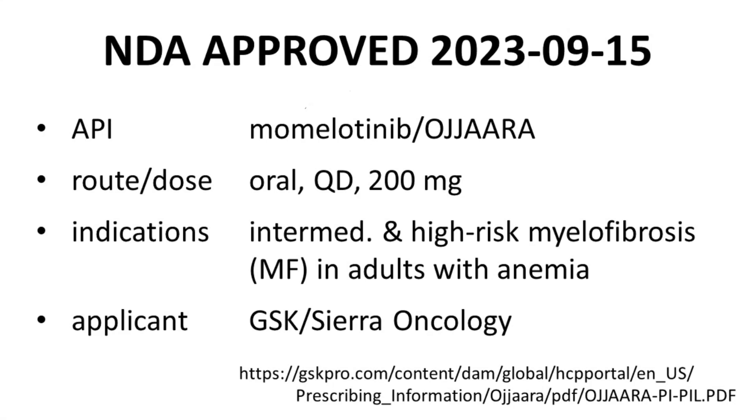Momolatinib was approved by the FDA on the 15th of September in 2023. The active pharmaceutical ingredient is momolatinib, which is the U.S. adopted name and international non-proprietary name. The branded name of the drug is Ojara. Momolatinib is administered once a day, orally, and in a typical dose of 200 mg. GlaxoSmithKline sponsored the NDA, although the original NDA was filed by Sierra Oncology, which was recently acquired by GSK. Incidentally, momolatinib has quite a development history and has been held in the past by other companies as well.